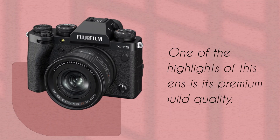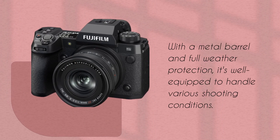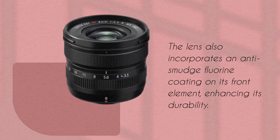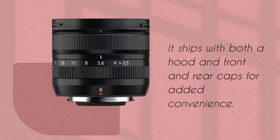One of the highlights of this lens is its premium build quality. With a metal barrel and full weather protection, it's well-equipped to handle various shooting conditions. The lens also incorporates an anti-smudge fluorine coating on its front element, enhancing its durability. It ships with both the hood and front and rear caps for added convenience.